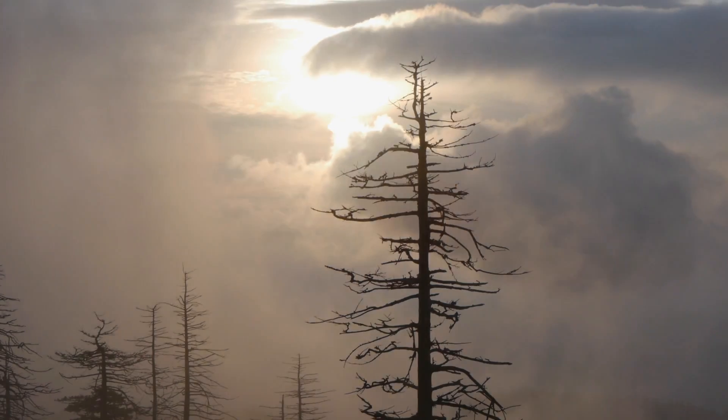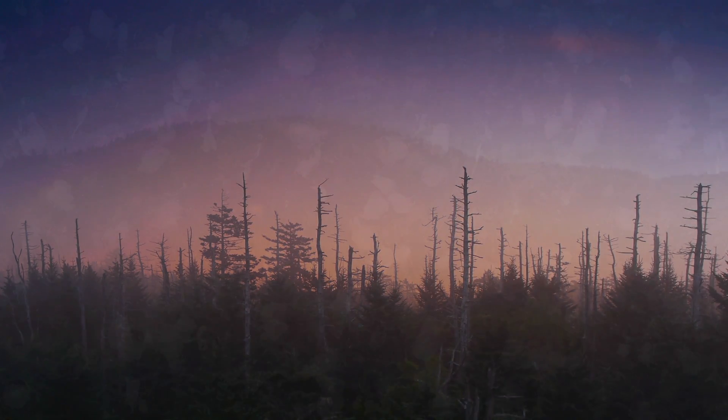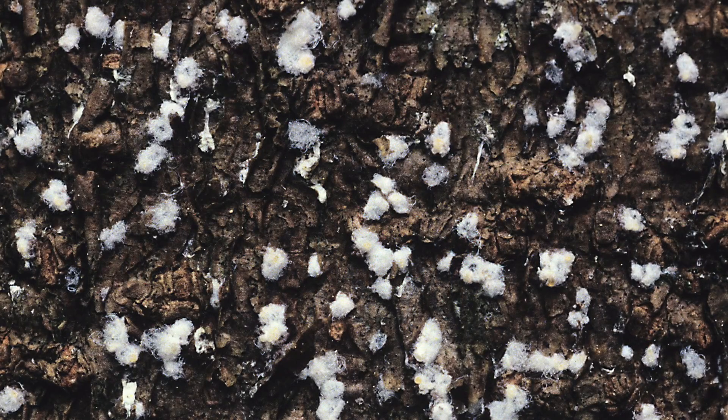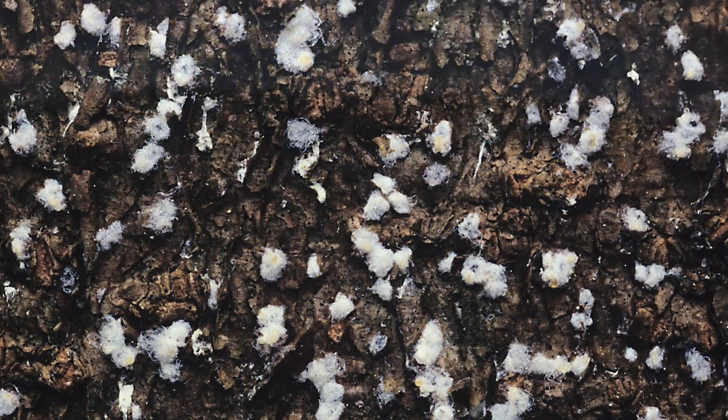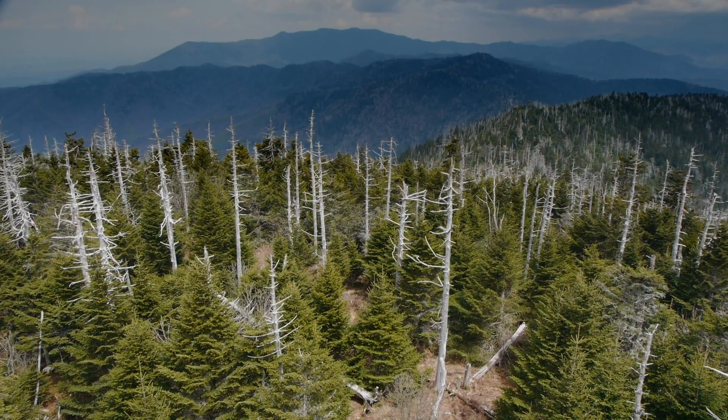Invasive forest pests have already devastated a litany of tree species here. In the 1960s, a tiny insect from Europe called the Balsam Woolly Adelgid decimated over 75% of the mature Fraser Fir trees in the park.